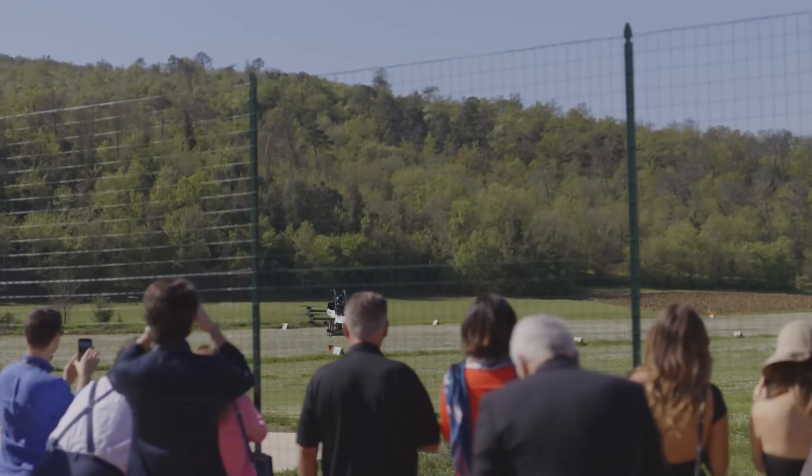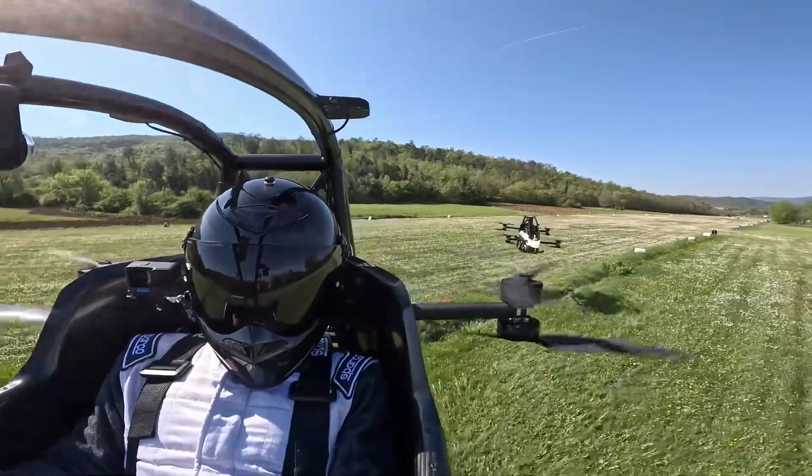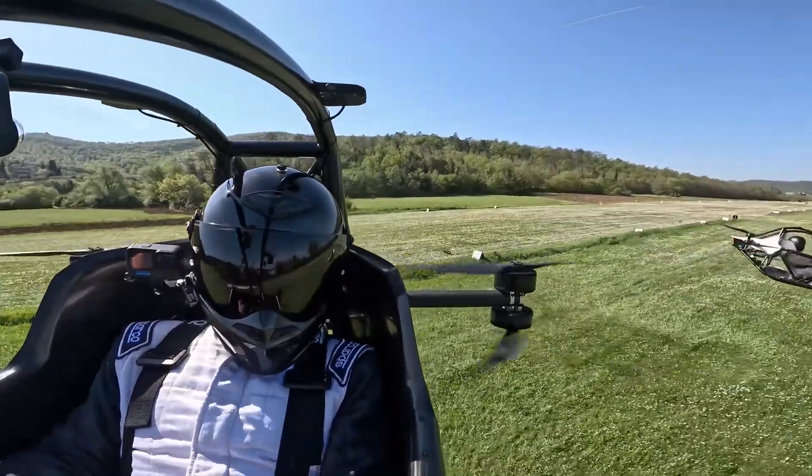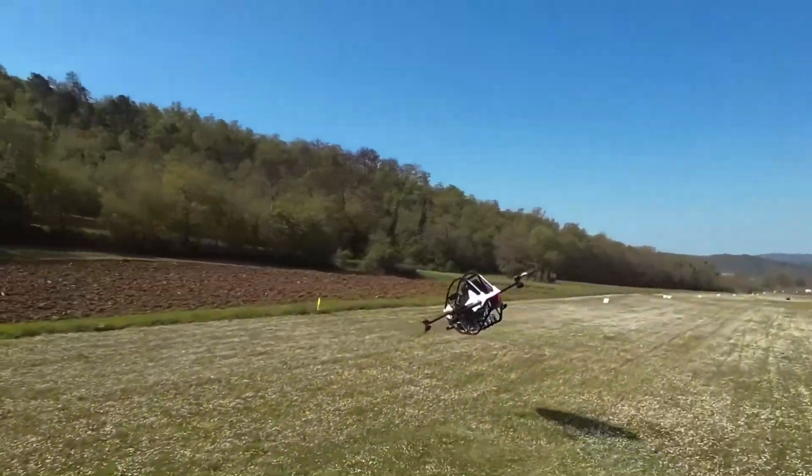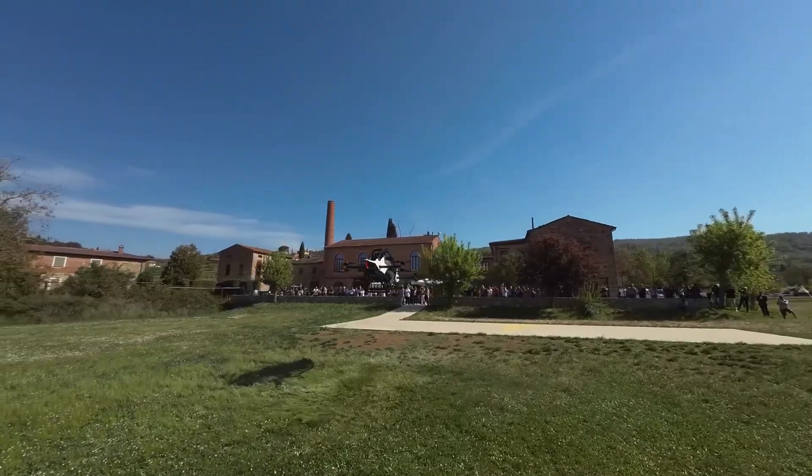Our unique flight computer makes flying extremely easy. Complete control over altitude and direction with one hand. An intuitive system that makes anyone a pilot in less than five minutes.